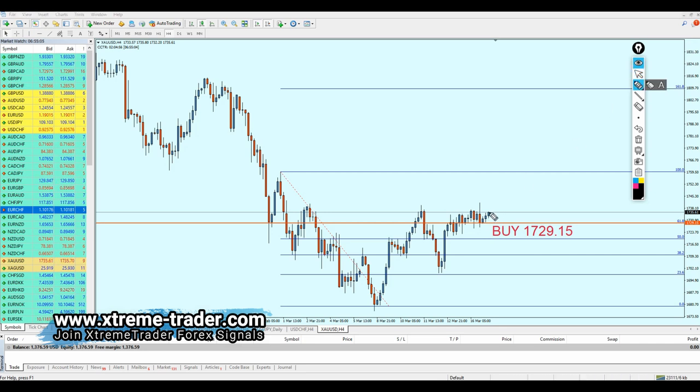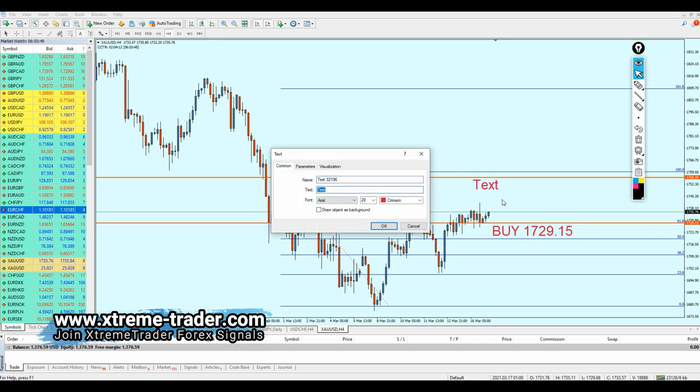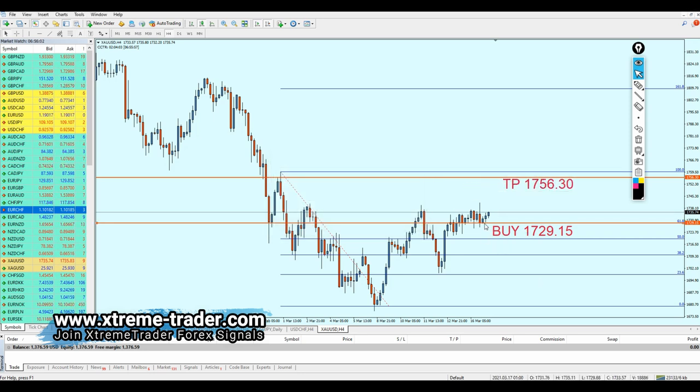If you want to enter the gold trade, you can place the buy order immediately, but pay attention to the FOMC news tonight at 6 PM GMT — it could change the whole market direction. The problem with midweek analysis is that Wednesday, Thursday, and Friday are usually full of news, unlike Monday and Tuesday, which is why the accuracy of the weekly analysis is higher than the midweek. The news events affect the signals being sent.